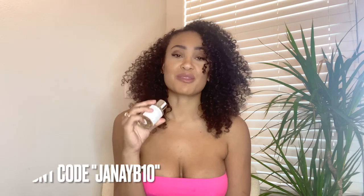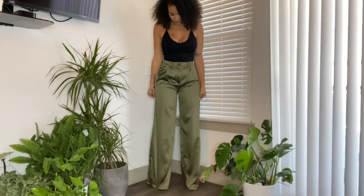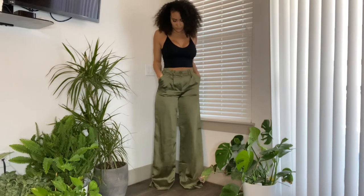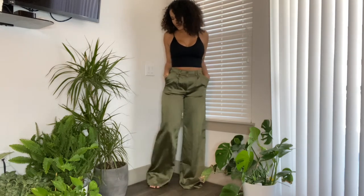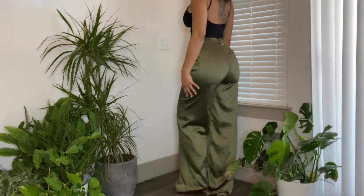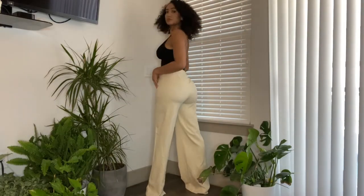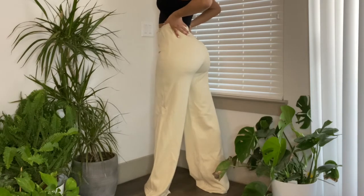They're always adding new scents and they are thrilled to have suggestions from their customers, so you can always suggest a new scent. They have really amazing bulk deals on their site, so make sure you check it out. You can also get money off with my discount code JanaeB10 — so make sure you guys check them out!